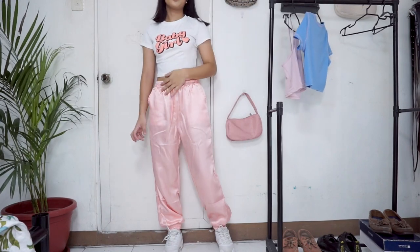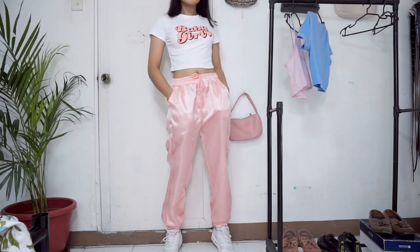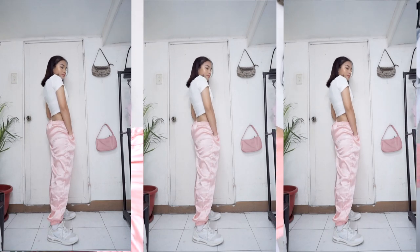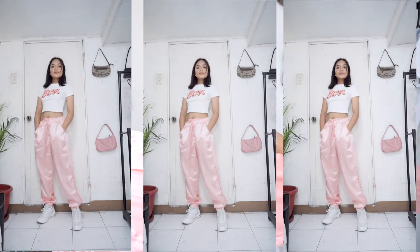The next item is the only bottom I got for this haul — satin sweatpants. I got this in large thinking I wanted a baggy fit, and it really is baggy — probably too large. I should have gotten it in medium or small. It has a baby pink color that's bright but not too bright, not harsh on the eyes. My boyfriend said it's probably warm to wear, and it is a bit warm — it's loungewear but in a fancy way. I really like this one and I think it would look good with the 'Baby girl' top I got since their pink colors actually match.